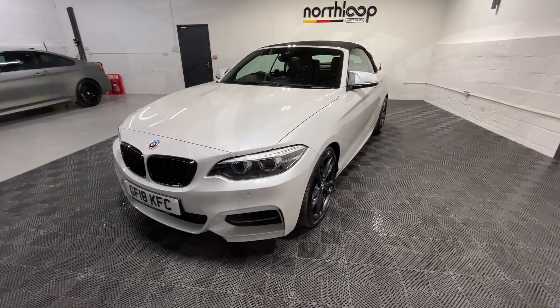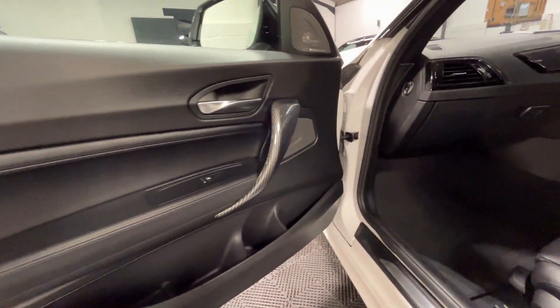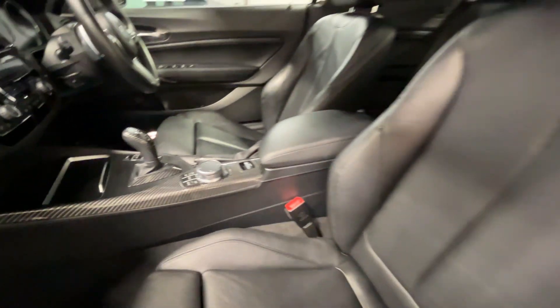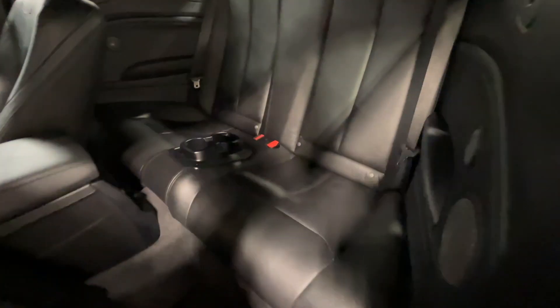Taking a quick look inside, starting off with the passenger side, the door card is all in good condition and this also has the carbon trim pack all the way through. The passenger seat is also in good condition. Looking in the back, again all fairly good, apart from the minor greys on the rear headrest there.